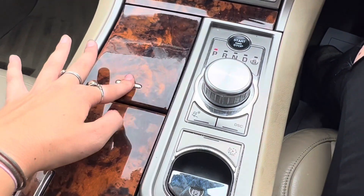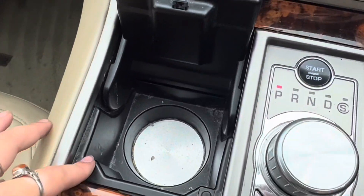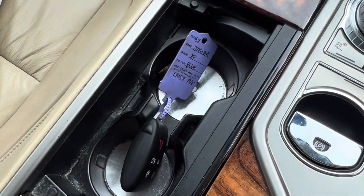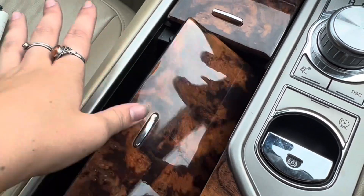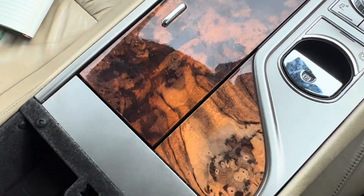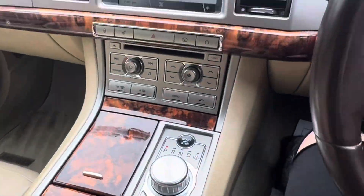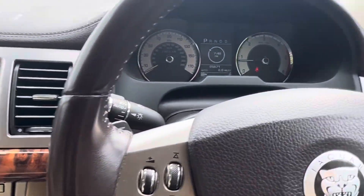Looking down here we have a little cup holder, and we also have two more cup holders here — which is where I currently have the key. Within the armrest is where your AUX input is as well. If we then take a look at the rear seats of the car.